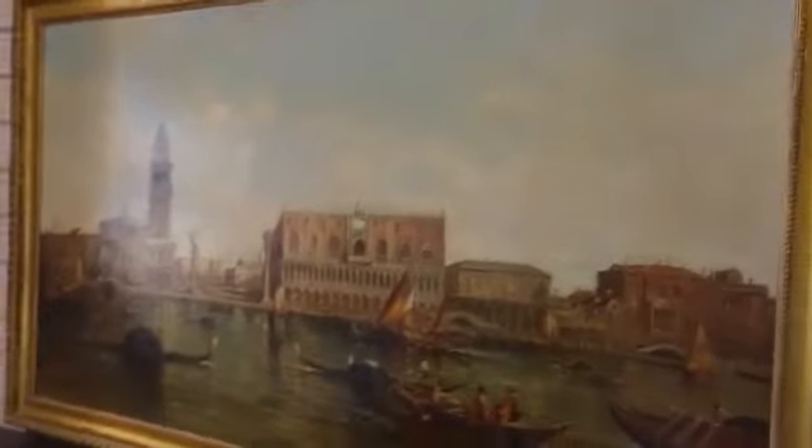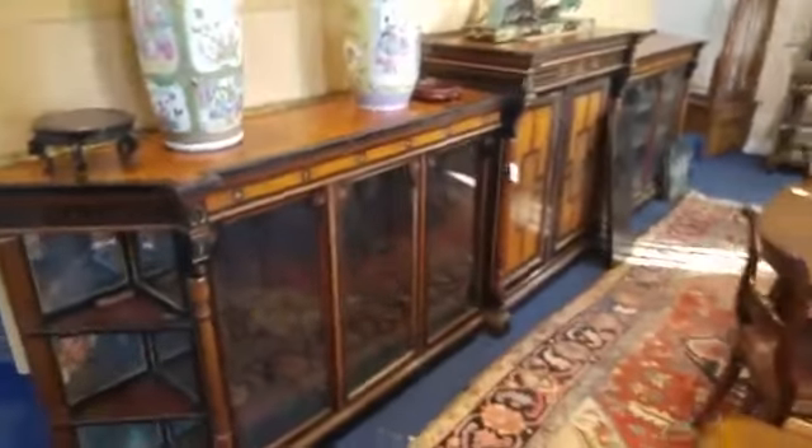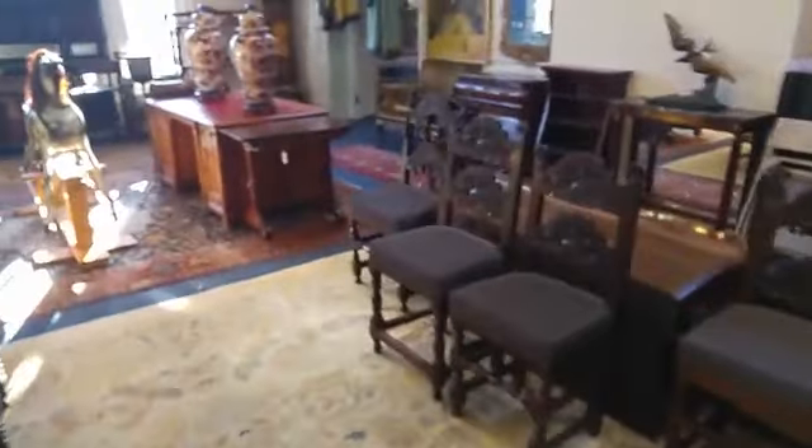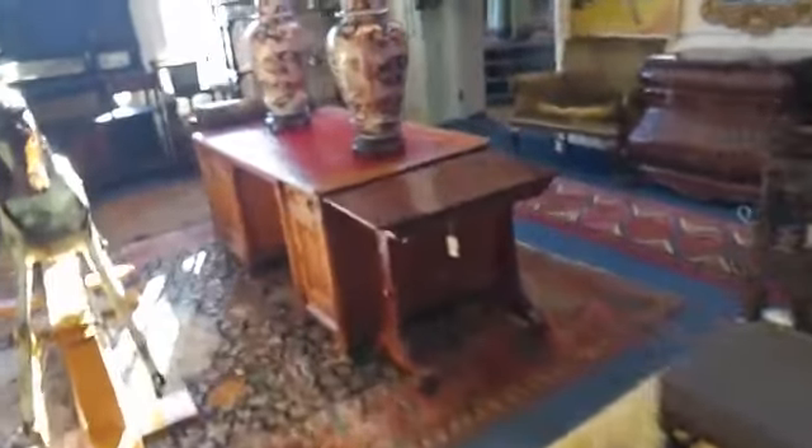An Alfred Pollentine large oil of Venice. Some really good aesthetic movement furniture — that is a huge 14-foot long bookcase. And we've got a desk to the Pugin design for the new Houses of Parliament.